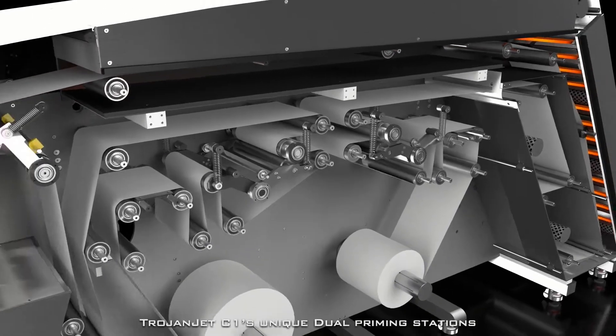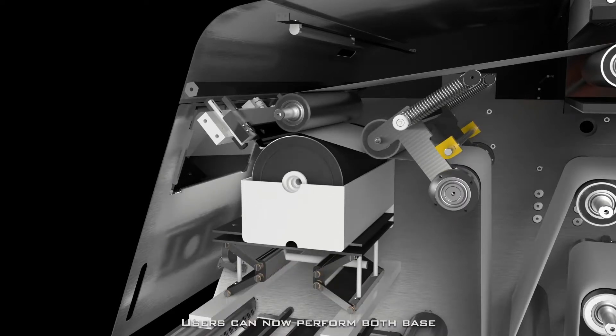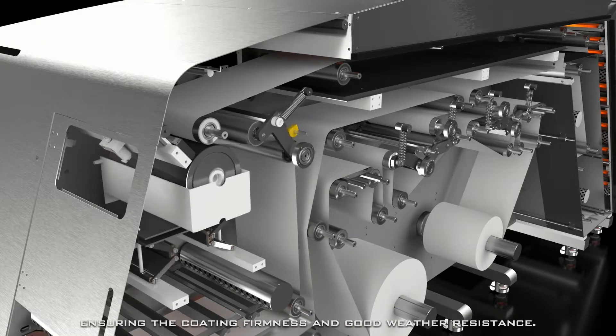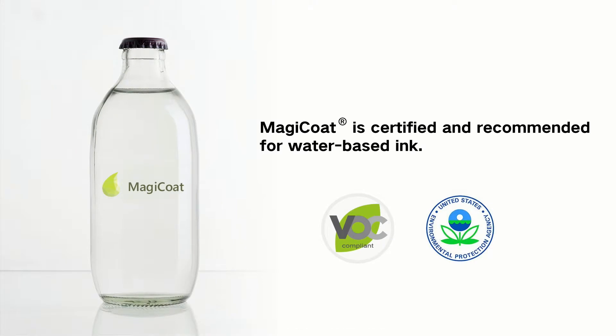Trojanjet C1's unique dual-priming stations are a total game-changer for coating. Users can now perform both base and surface coating in-line at the same time, ensuring the coating firmness and good weather resistance. We've optimized the primer to take full advantage of the inkjet color palette, and the result looks simply amazing.